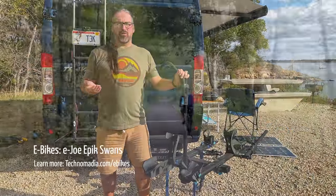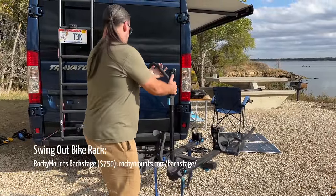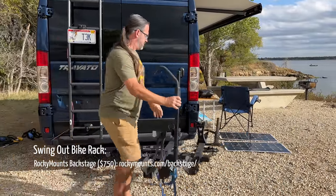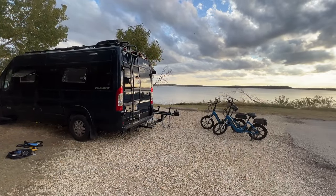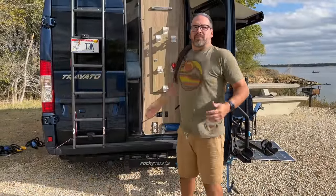We absolutely love our e-bikes and getting around on them. One of our favorite accessories that makes this possible is our Rocky Mounts Backstage Bike Rack, which swings from being on the back of the van to on the side of the van very easily. That lets us get at the back doors to access all the stuff inside. The Backstage swing-out bike rack is absolutely essential for our style of van life.